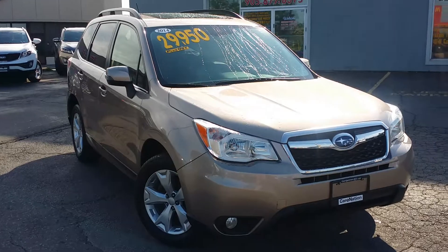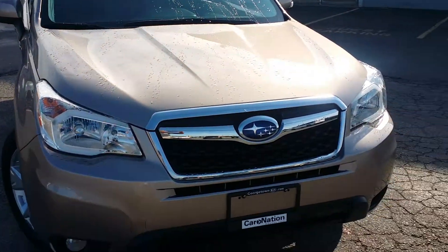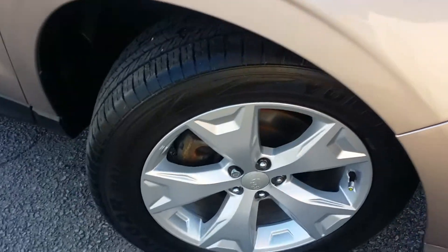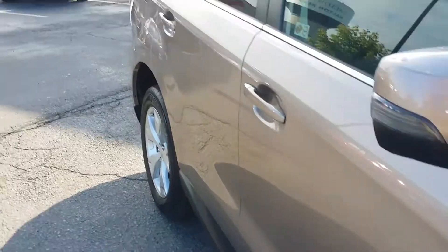Just to show you the overall condition of the vehicle, I'll show you right at the front. You can see there's no major body damage, dents or scratches anywhere to be found along the front end. Beautiful alloy wheels with no road rash, tons of tire depth left, and no dents or dings down the side panel of the body.